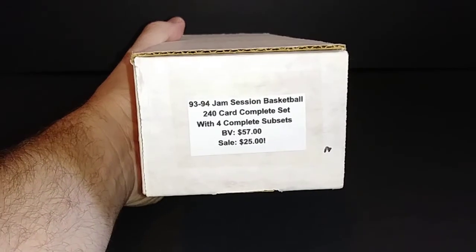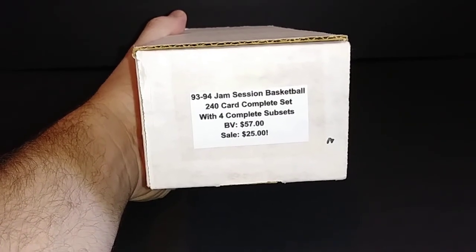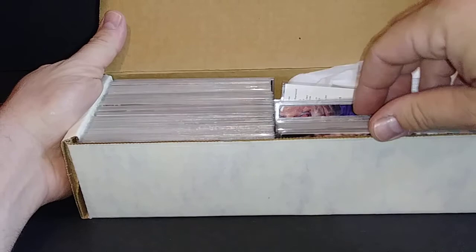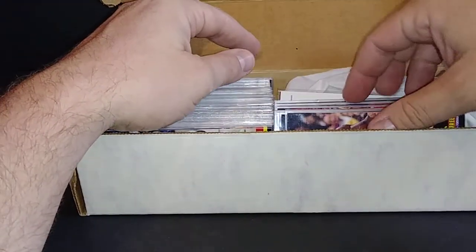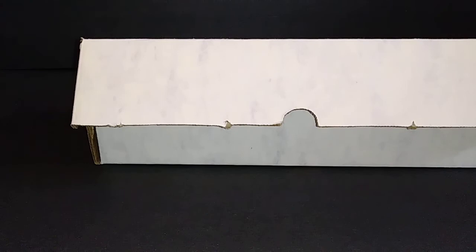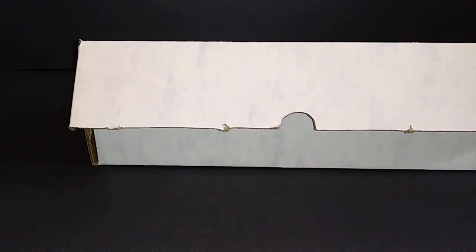I picked up three sets. First is the 1993-94 Jam Session basketball set with the four subsets — priced at $25, but I got them for a little less. These are the old, super cool tall boys. I bought this set because it's complete and the cards were all in great shape. It looks like somebody built this set from a box, and these were notoriously in bad condition because people wouldn't handle or store them properly — never put them in tall boy sleeves. This person did, so that's why I bought it.